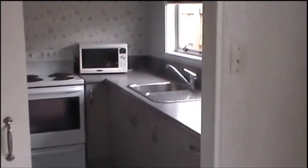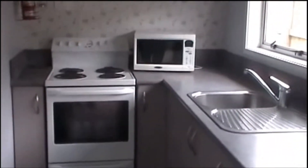Just off the lounge is the kitchen. Behind the cupboard doors, we have the laundry.